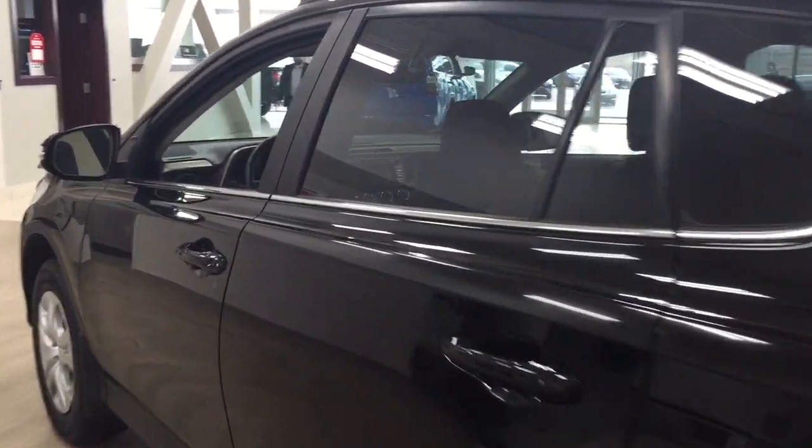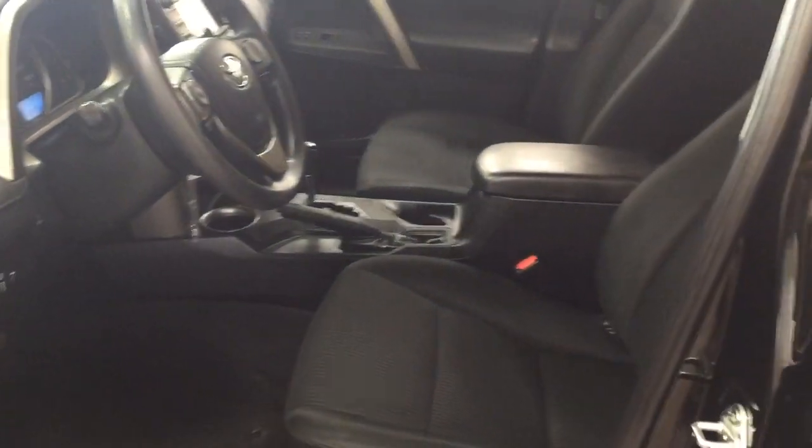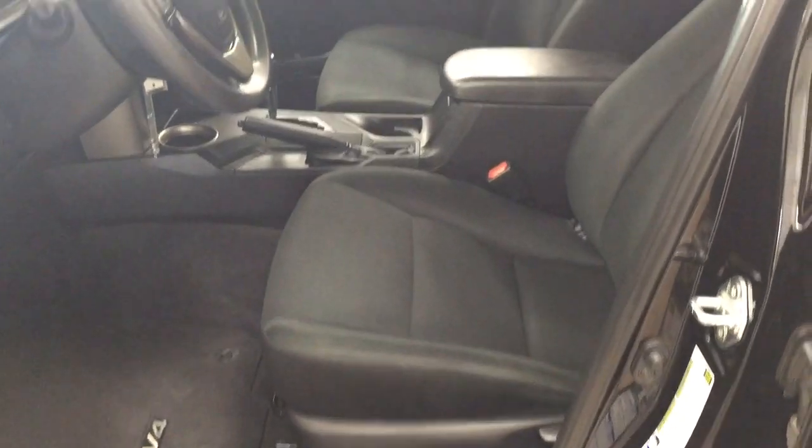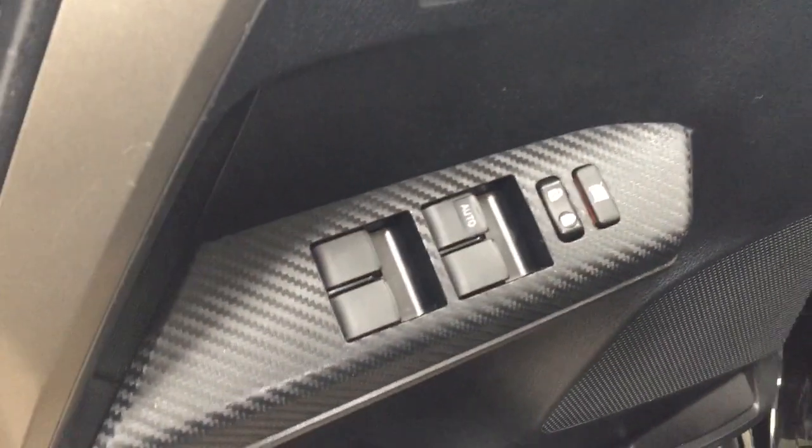To start off, we're going to take a look at your front dash as well as your front seats so you have a better idea of how much space there is. You have your black cloth seat surfaces, and on your left-hand side you have your mirror controls, traction control on and off, and your all-wheel drive lock. On the inside of your driver's side door you have your window locks, power locks, and window controls.